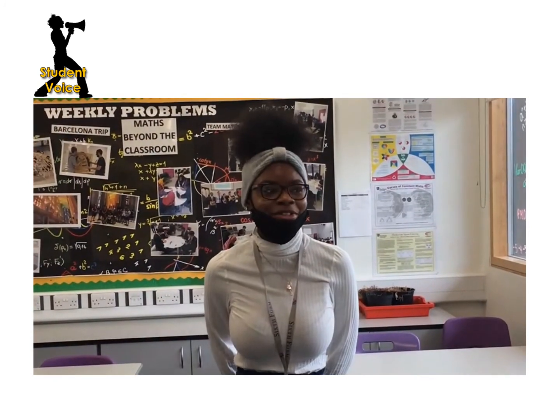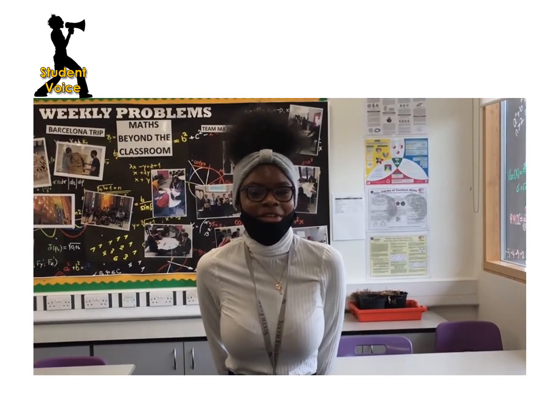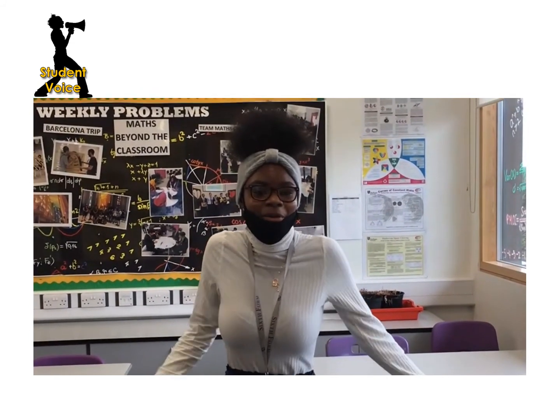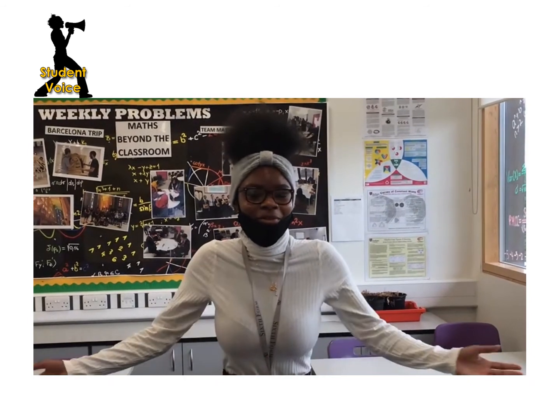I chose French because I want to have larger options when I go into university and job-wise. I chose French because I didn't want to be pigeonholed into a specific career. I wanted to have outlets so that I can use my language and the skills that I've learnt from it in other places of work.